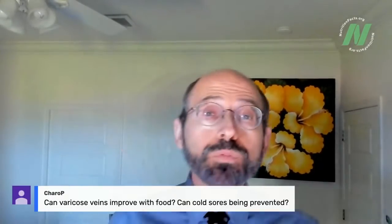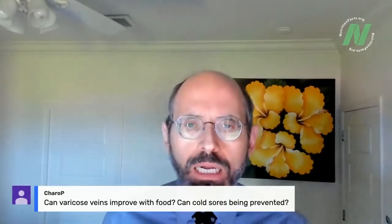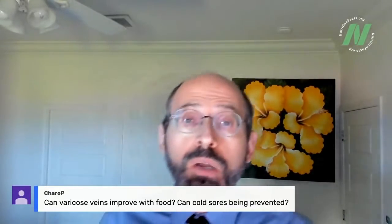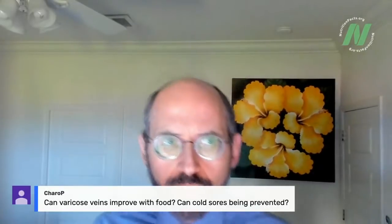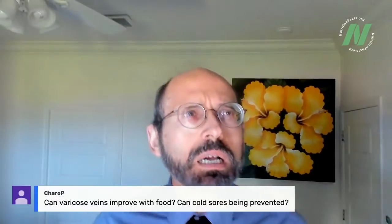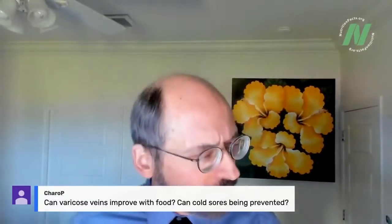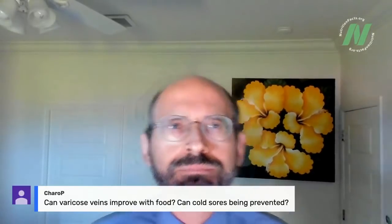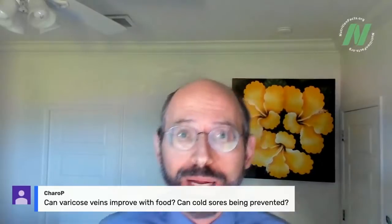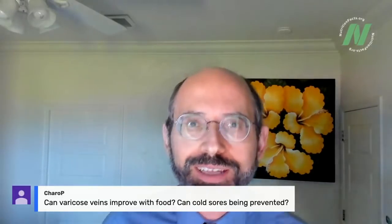Can varicose veins improve with food, and can cold sores be prevented? For varicose veins, I do have a video on NutritionFacts.org — I forget exactly what it said; it might have been connected to standing desks. For cold sores, I believe I did a video on whether lysine — a particular amino acid — is beneficial for prevention and treatment of cold sores. Check that out. It's funny, I don't remember what it concluded.